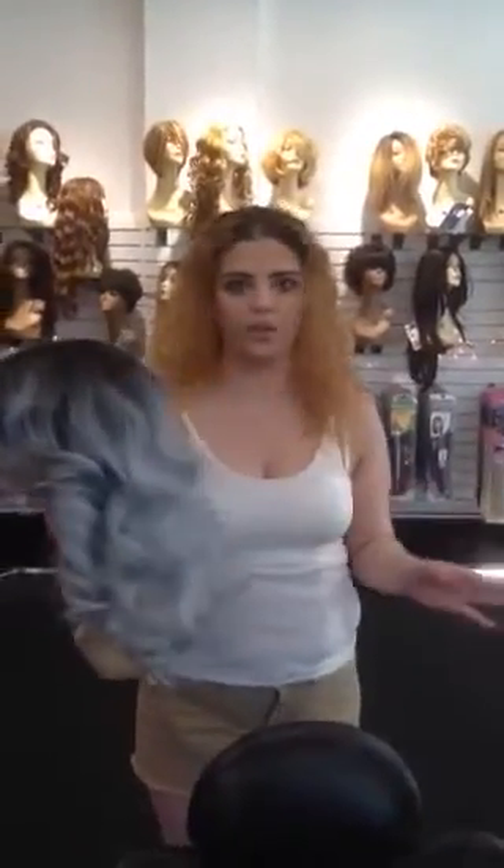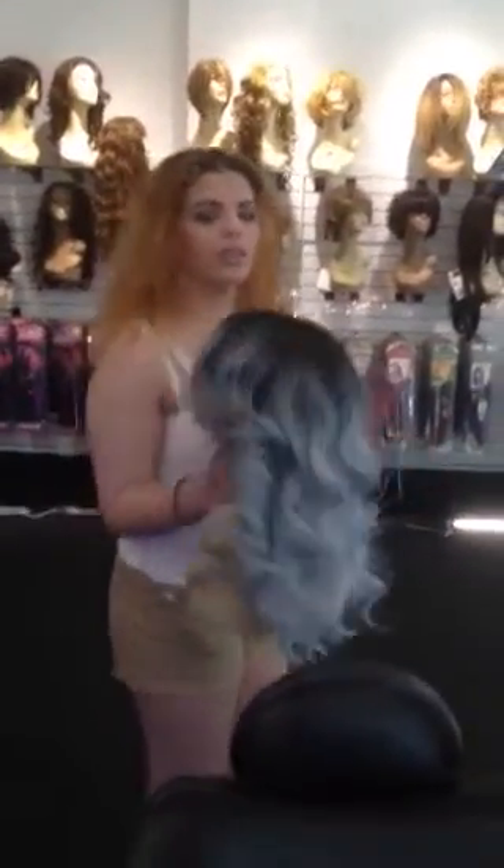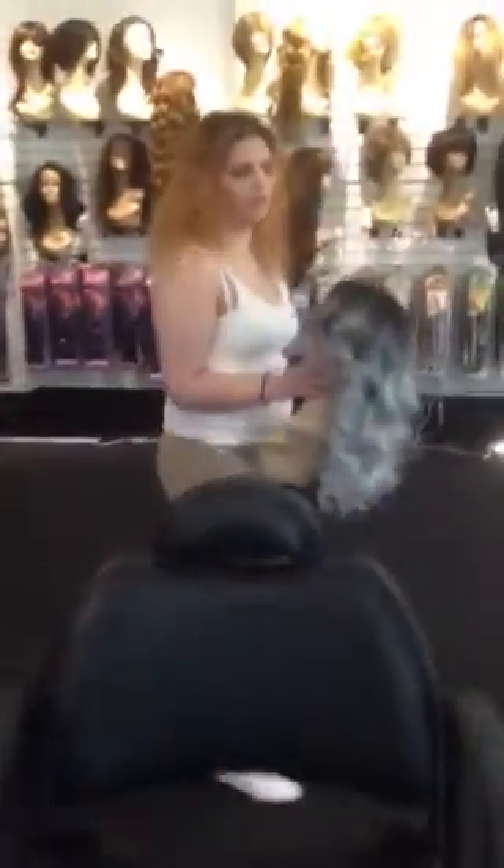We just have all these unique wigs that just came in. Is that a lace wig? This one is a lace front, so it's the best wig that you could get.